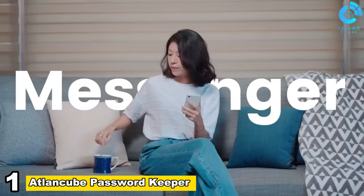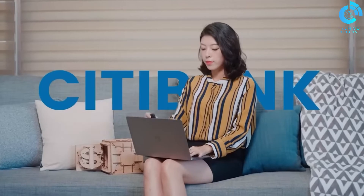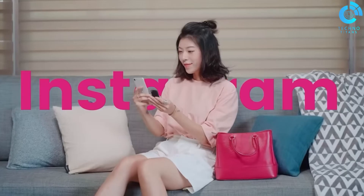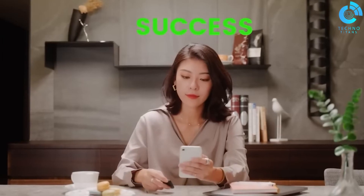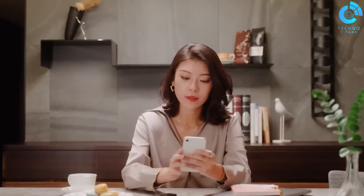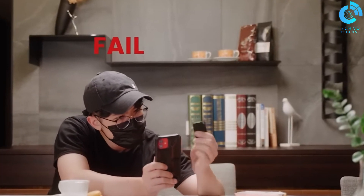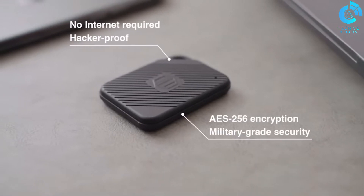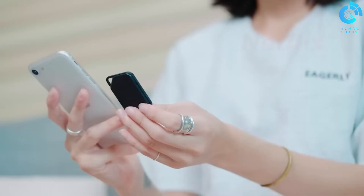Number 1, AtlinCube Password Keeper. AtlinCube Password Keeper is a state-of-the-art solution for enhanced digital security. This user-friendly manager employs robust encryption to safeguard sensitive information effectively. Its intuitive interface ensures easy organization and retrieval of passwords across devices. AtlinCube prioritizes simplicity without compromising on features, offering password-strength analysis and secure password generation. As a reliable ally against cyber threats, AtlinCube strengthens online defenses, providing users with a seamless and secure password management experience.